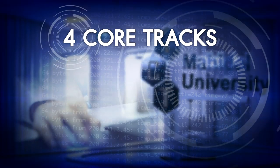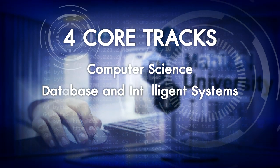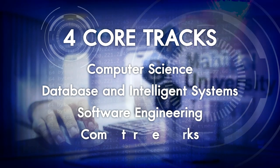There are four core tracks. The core track itself involves computer science, database and intelligent systems, software engineering and computer networks.